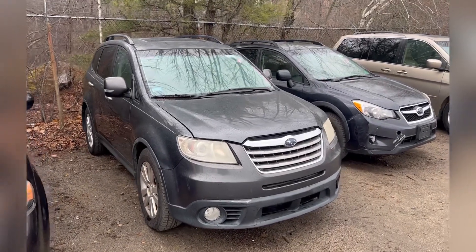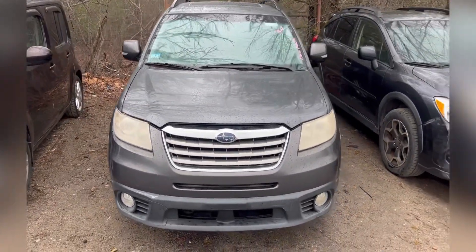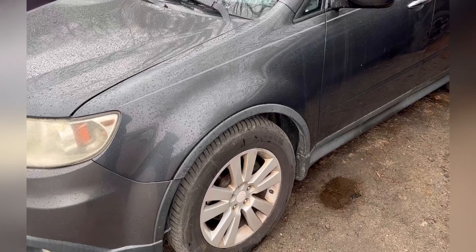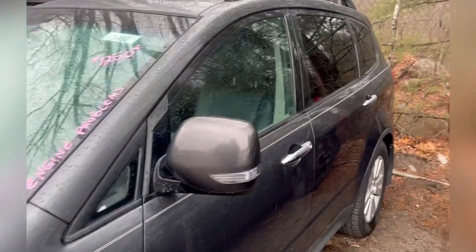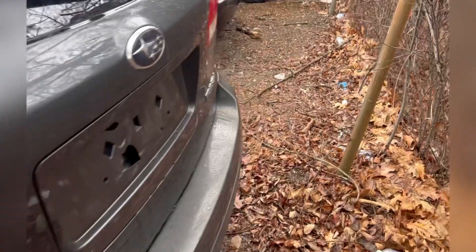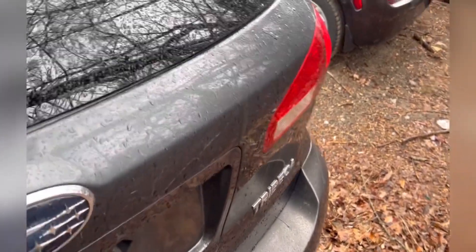Let's look at another cheap car — this is a Subaru Tribeca. It has engine problems, but it has nice tires and looks relatively clean body-wise. I think it's locked or there's no power to it.